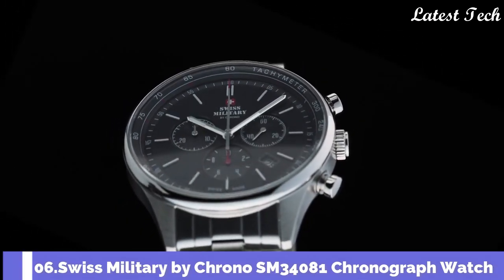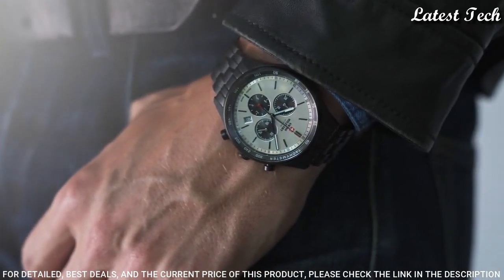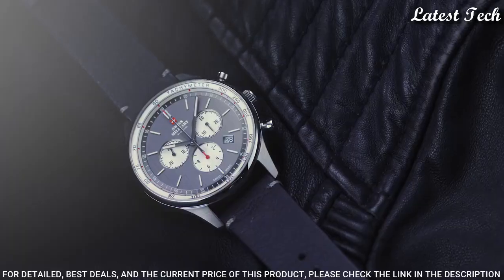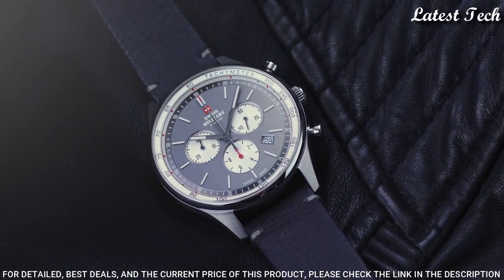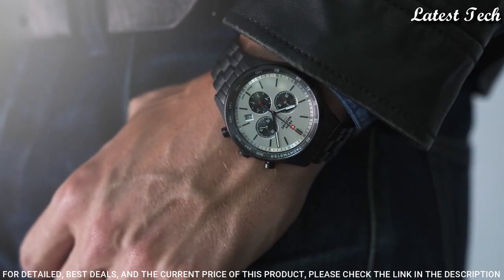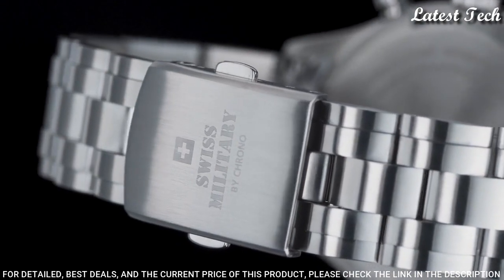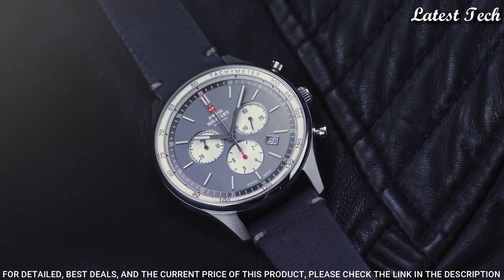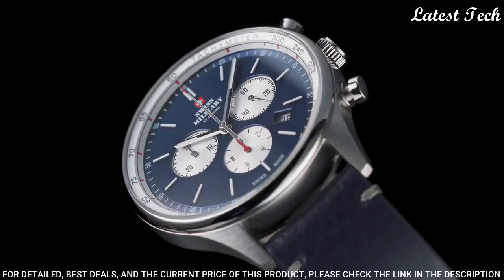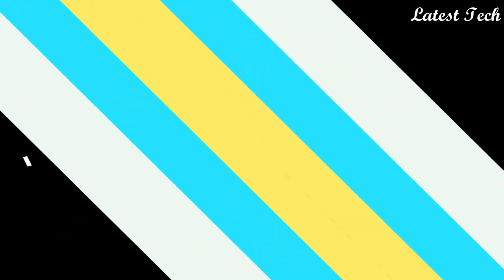Number 6: Swiss Military by Crono SM34081 Chronograph Watch. This masculine chronograph watch for men is the perfect timeless companion to easily go with any dress situation you might encounter. The sleek steel design holds a blue dial with subtle sporty design features such as a tachymeter and red accents on the dial and hands. Stainless steel case, K1 extra hardened mineral glass with sapphire coating, Swiss-made 1/10th chronograph movement, water resistance 100 meters.